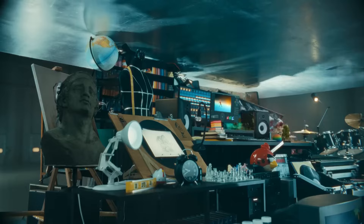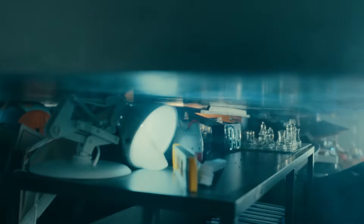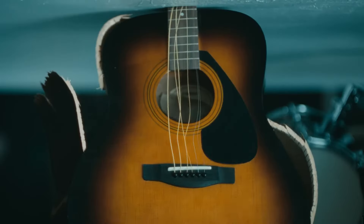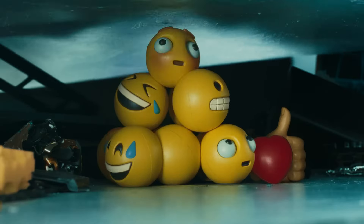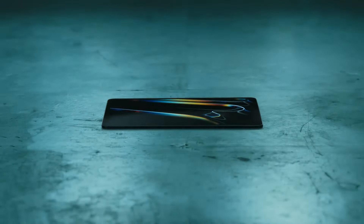Apple's latest iPad Pro models have slimmed down due to the introduction of an OLED panel. The 11-inch version is now just 5.33 millimeters thick, while the 13-inch variant measures 5.1 millimeters. Apple has also managed to significantly reduce the weight of its iPad Air and iPad Pro models.